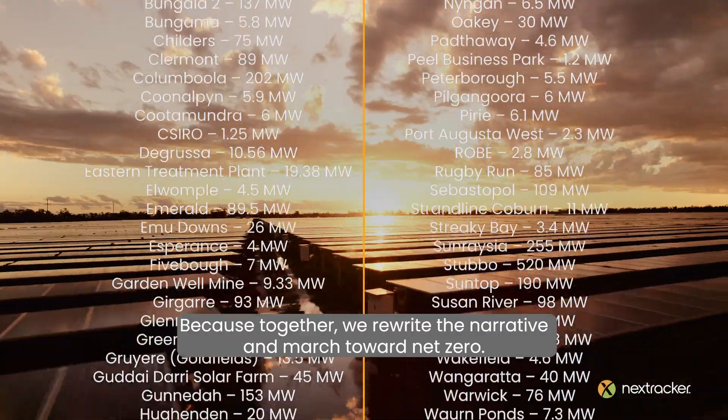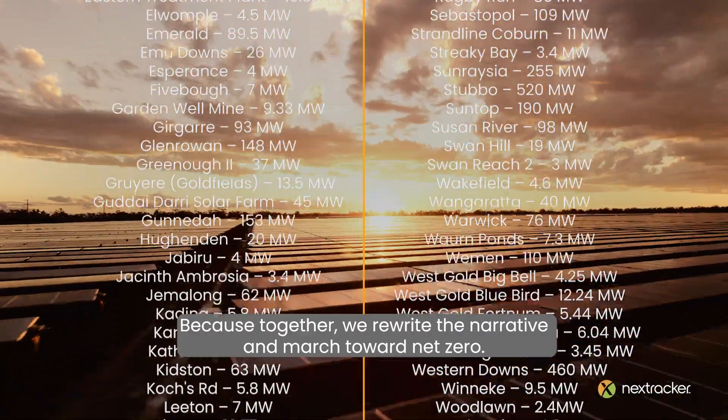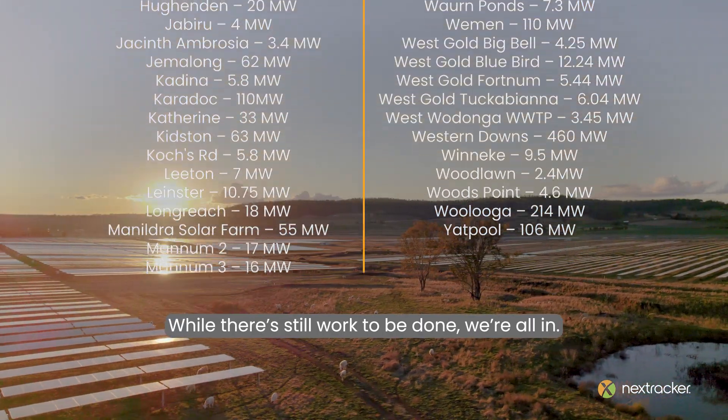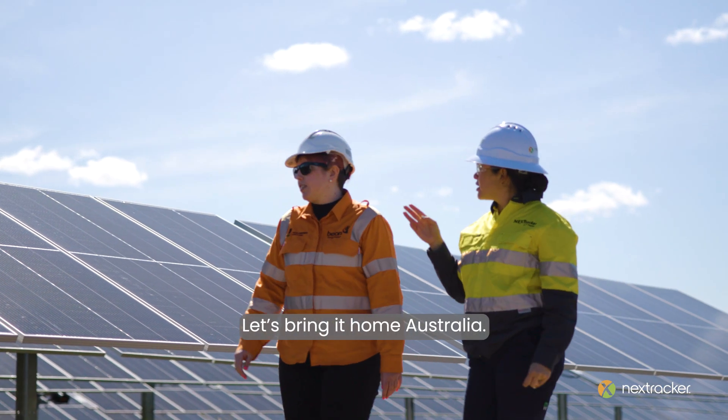Because together, we rewrite the narrative and march toward net zero. While there's still work to be done, we're all in. Let's bring it home, Australia.